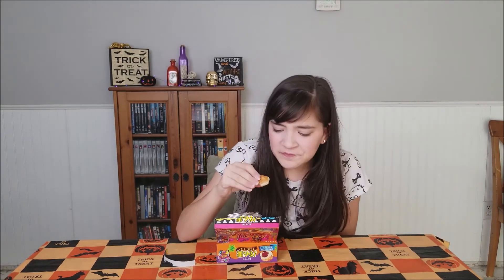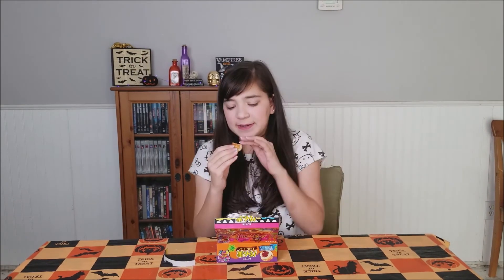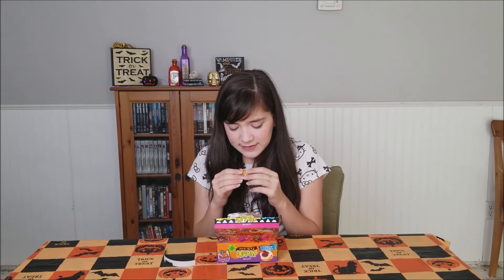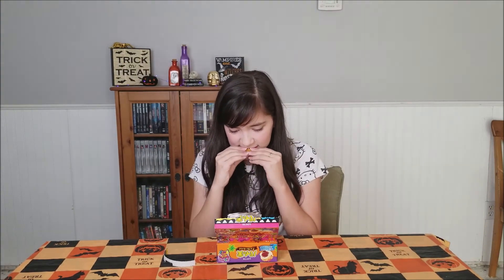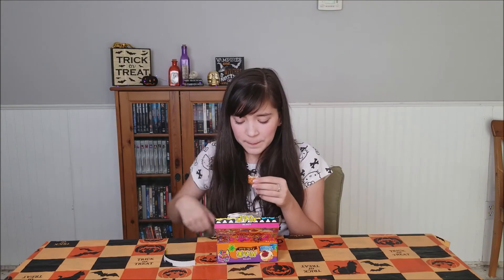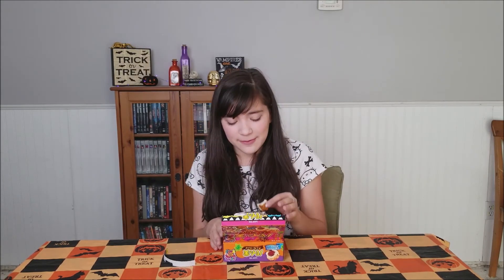Oh wow — I was not expecting it to be super flaky with the chocolate in the middle. It's really interesting and it's really good. My only thing is it's a little messy and I see why they give you the box to catch the crumbs. But other than that I'm a pretty big fan. I would definitely recommend these.